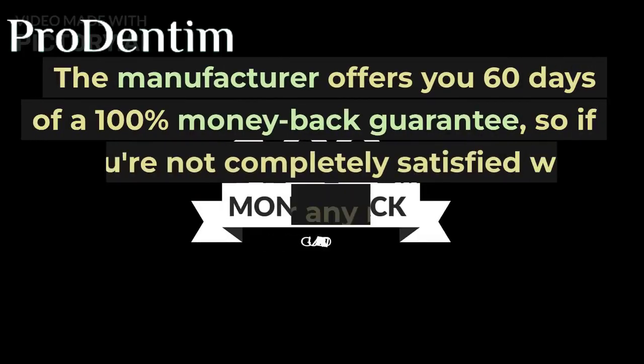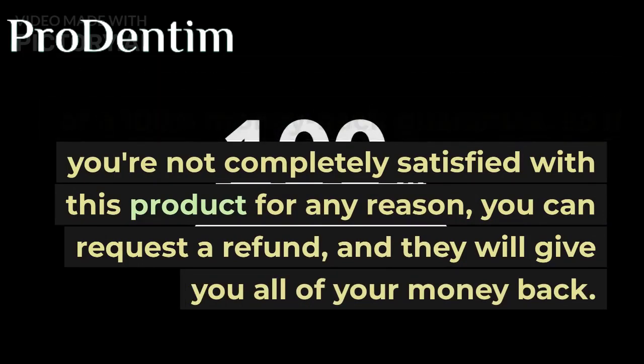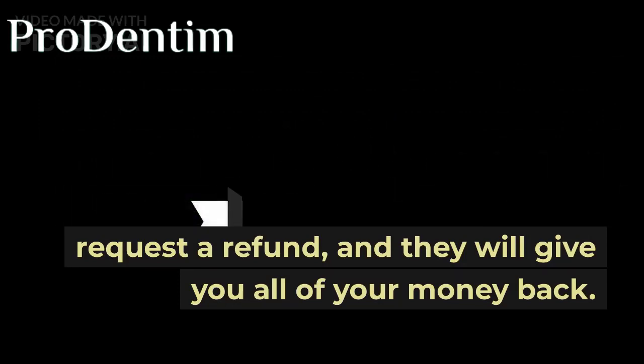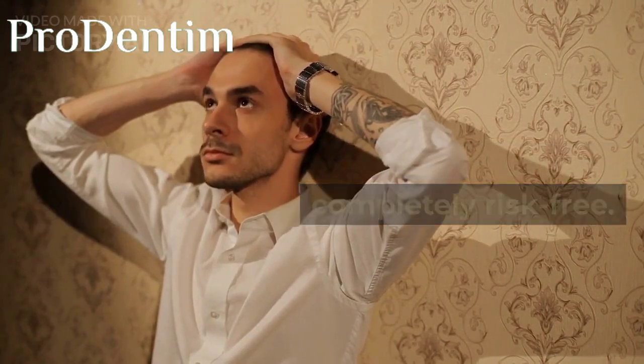The manufacturer offers you 60 days of a 100% money-back guarantee, so if you're not completely satisfied with this product for any reason, you can request a refund and they will give you all of your money back — no problems, no questions, completely risk-free.